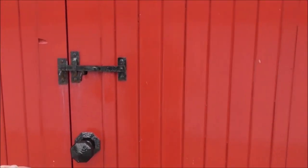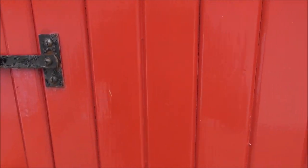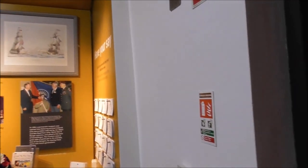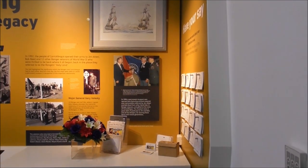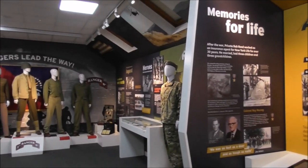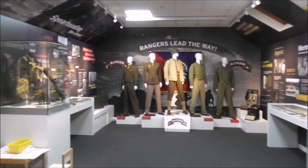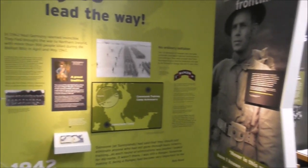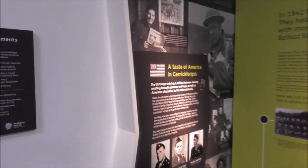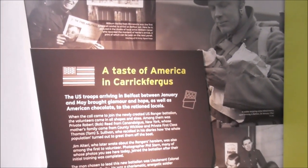This is where the U.S. Rangers have their spiritual home. The U.S. Ranger Battalions were inaugurated as such just up the road here at Sunnylands. And this is unique for American Rangers — this is the only unit in the American forces to take on their name on foreign soil. American forces were big in number here, and this is where Darby's Rangers came into being.